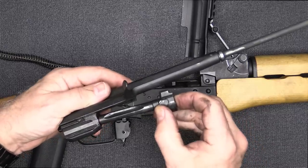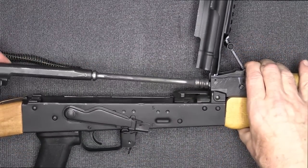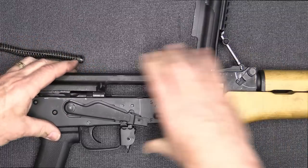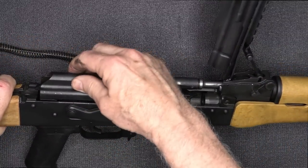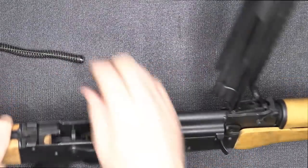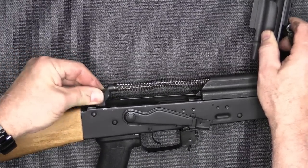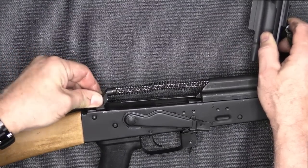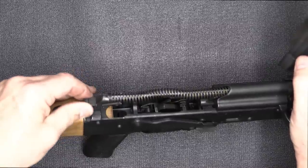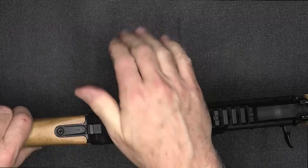Take your bolt carrier, drop the bolt right back into place, go ahead and put it into the receiver — it drops down at the back, locks in, and glides on rails. Next, take your recoil spring and guide rod, slip it in, get it forward, then it comes under and lines up and locks into place. Bring down your dust cover and snap it.